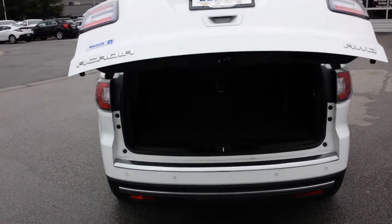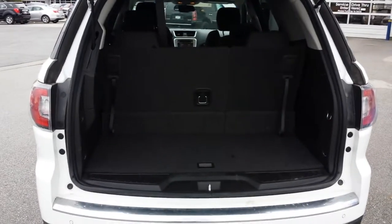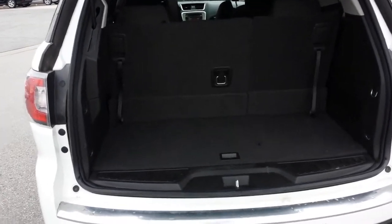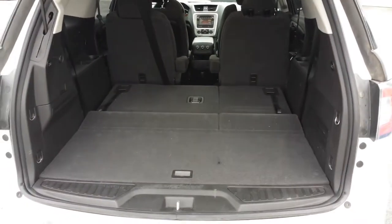It's got remote start and power liftgate, both on the keyless entry as well. There's a lot of room in the back — not quite as much when the third row is up, but when it's down there's a lot of room for carrying stuff, whether it's groceries, hockey bags, whatever the case may be.